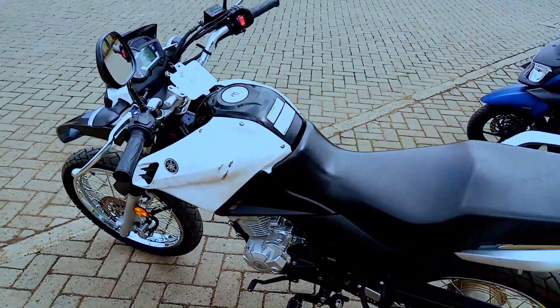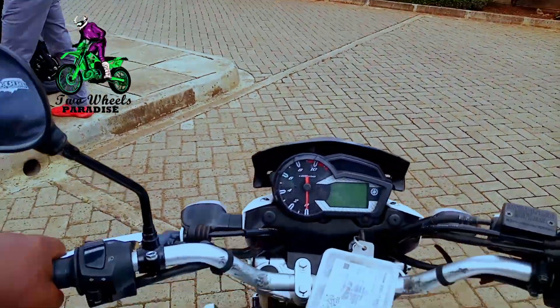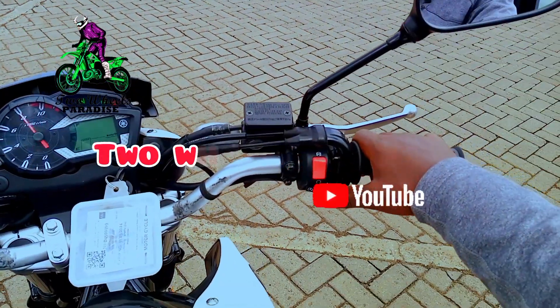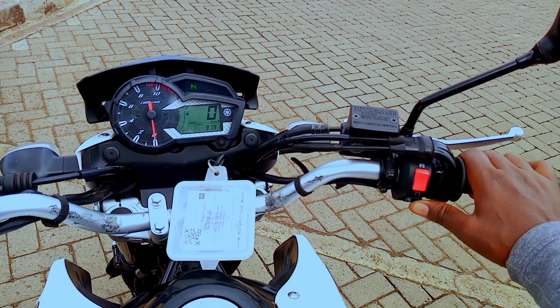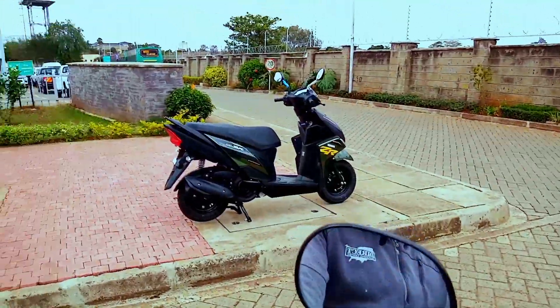Hi, good morning, good afternoon and good evening from wherever you're watching this video from. Welcome back to Two Wheels Paradise. My name, as usual, is Meshak, and here we are to discuss motorcycles and everything to do with motorcycles.